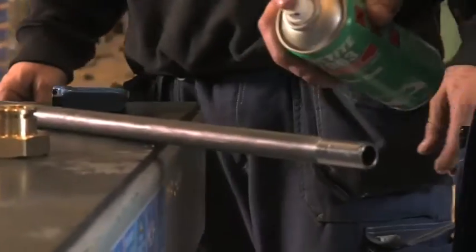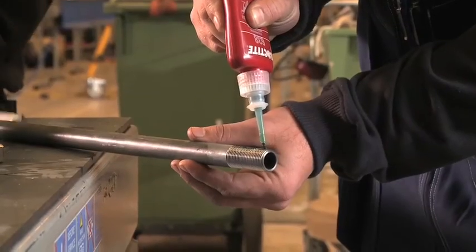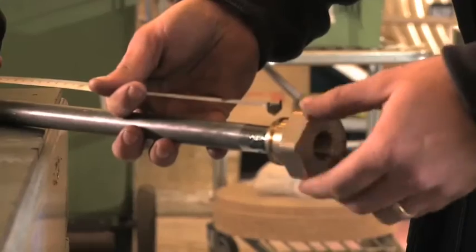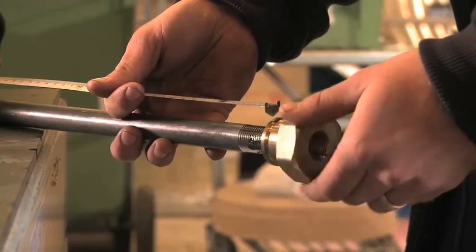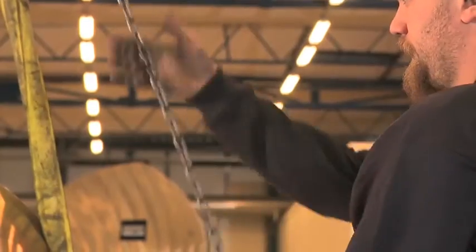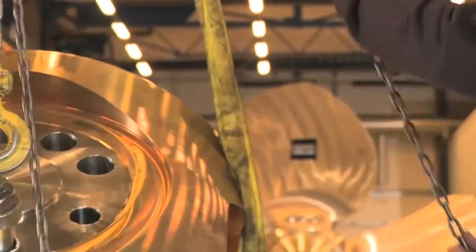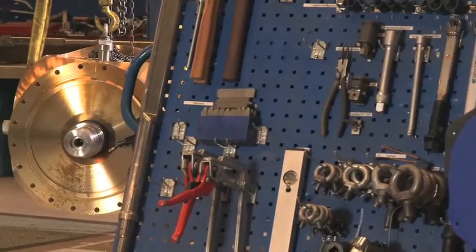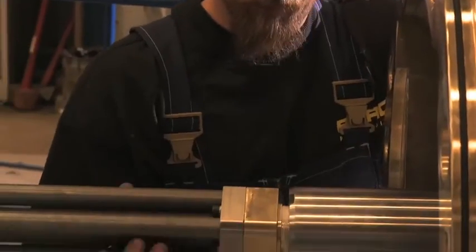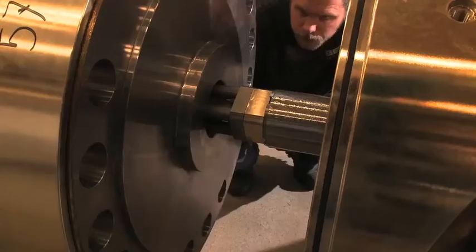Loctite 638 retains the end pipe of the hydraulic system — a highly critical step, as the specifications for the assembly length must be strictly met to ensure long-term reliability and prevent subsequent leakage. Finally, the finished propeller hub assembly is mounted onto the shaft and the hydraulic system.